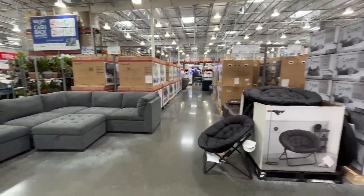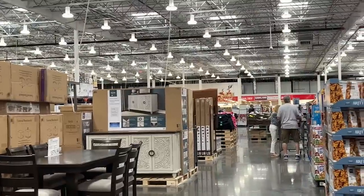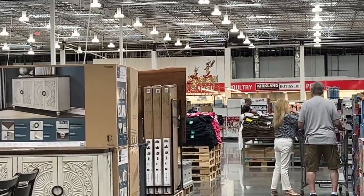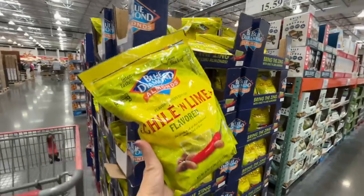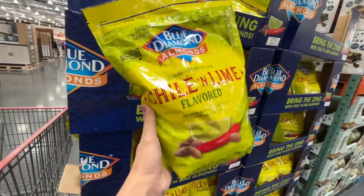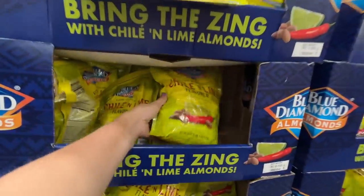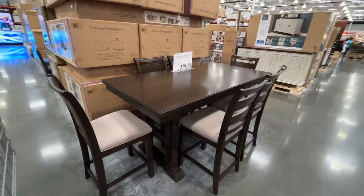We've seen most of the furniture in my last shop-with-me. Do you see the reindeer? I told you there was Christmas here! But what caught my eye first was these chili and lime flavored coated almond snacks. Interesting. The almonds were $15.59, by the way.